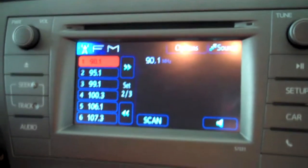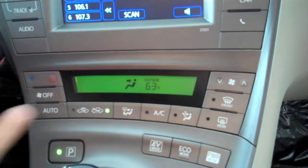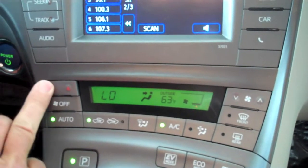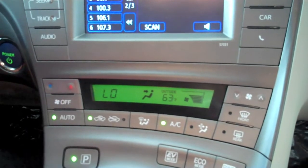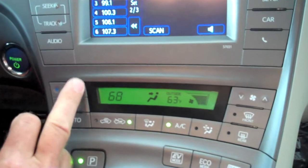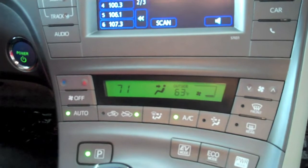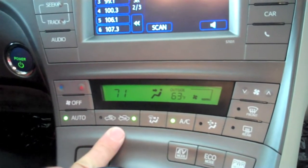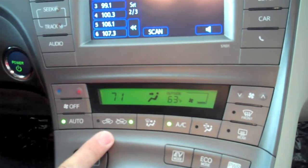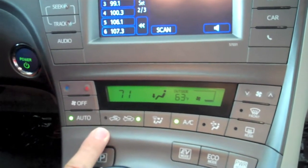These are the controls for the climatizing of the vehicle. We can set it up for auto. In the summertime, when you turn down the temperature extremely low, the fan speed will automatically go to high. As the car starts to cool down, the fan speed will automatically cycle down. It's a single-zone temperature control. Under normal driving conditions, you always have fresh air coming into the cabin. In the summertime, when you turn on the AC unit, it automatically closes the fresh air and recirculates to cool off the cabin quicker.